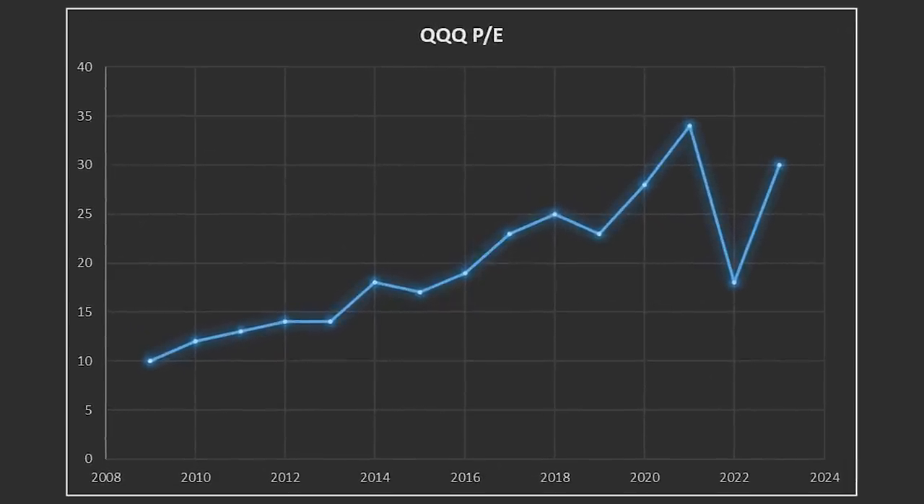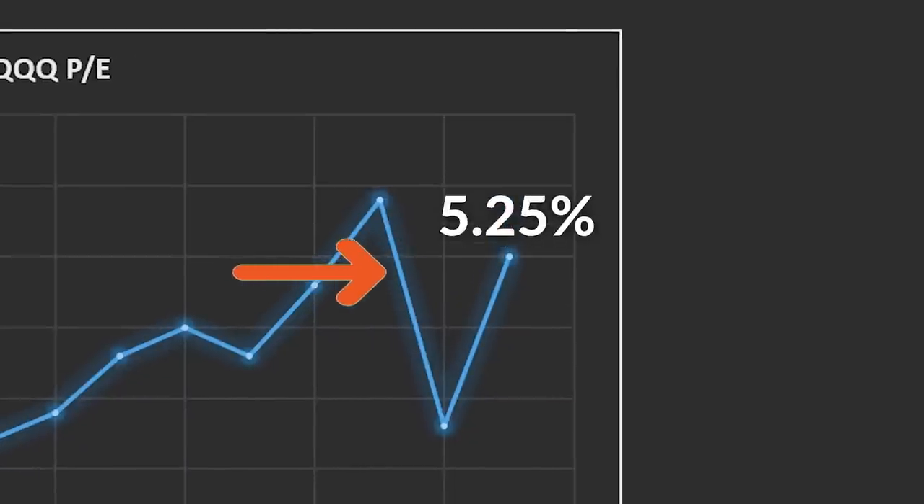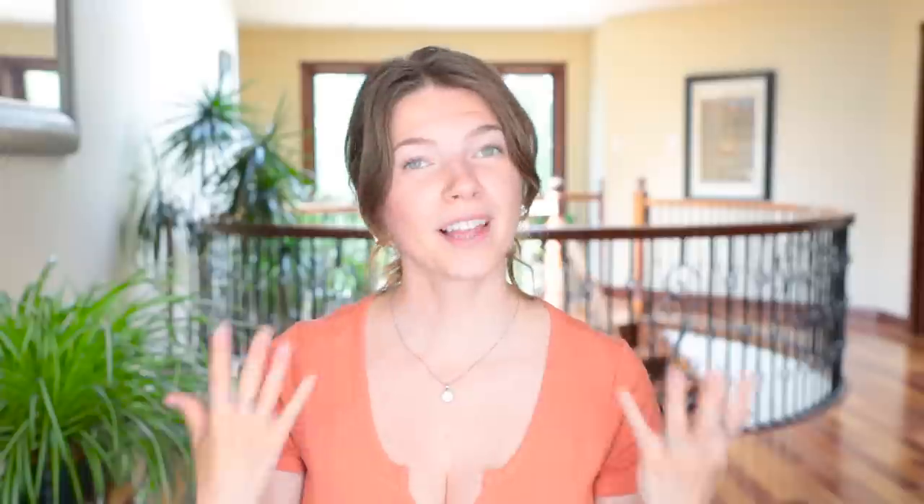Looking at QQQ's PE history since 2009, notice that its PE value grew from around 10 all the way to 35 from 2009 to 2021. What's really interesting is that the QQQ has still never been as expensive as it is today, because this chart does not account for interest rates. Back in 2021, the Fed's interest rate was sitting at 0.25%. Today, when the QQQ's PE ratio is at 30, the Fed's interest rate sits at 5.25%. Adjusting the PE ratio of QQQ relative to current interest rates, the QQQ is currently sitting at the highest PE ratio it has ever been in the last 15 years.